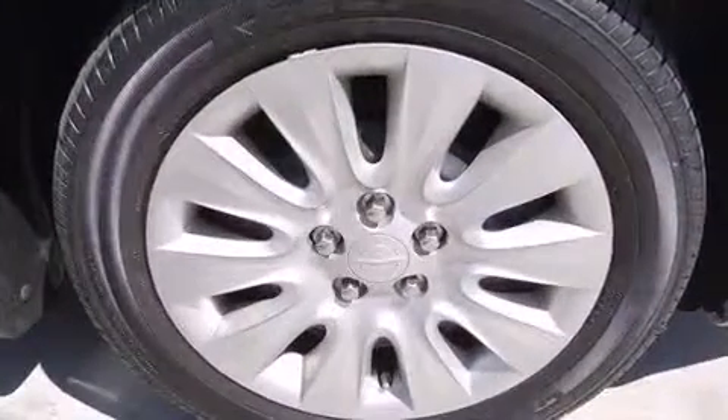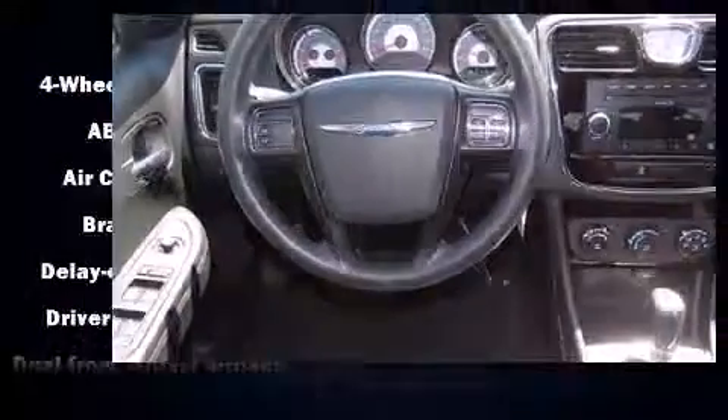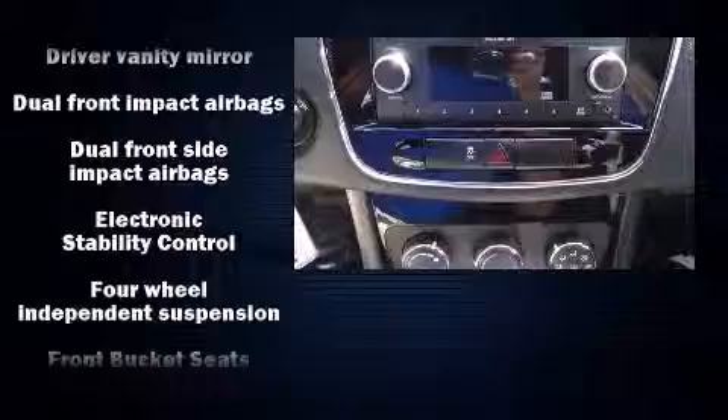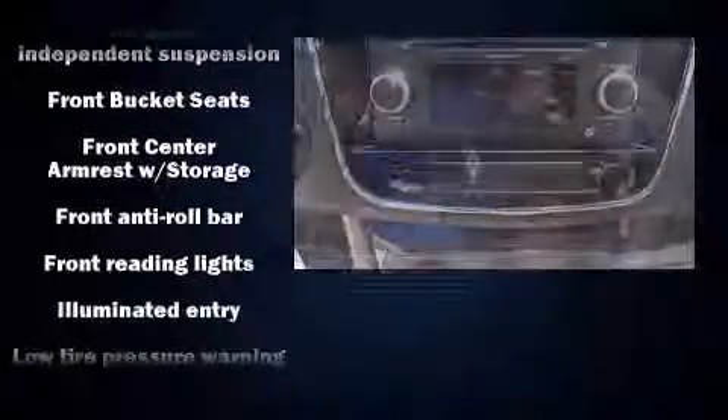Chrysler infused the interior with top-shelf amenities such as delay-off headlights, a tachometer, variably intermittent wipers, an outside temperature display, heated door mirrors, and remote keyless entry.